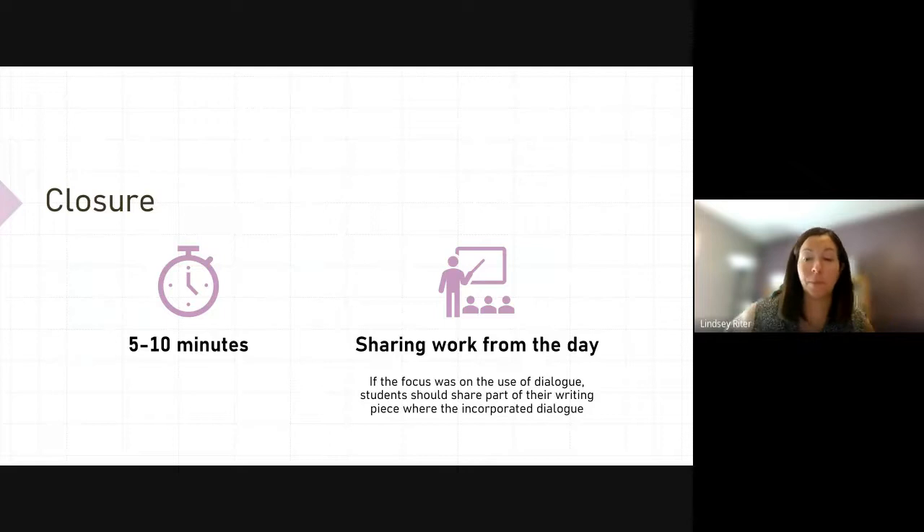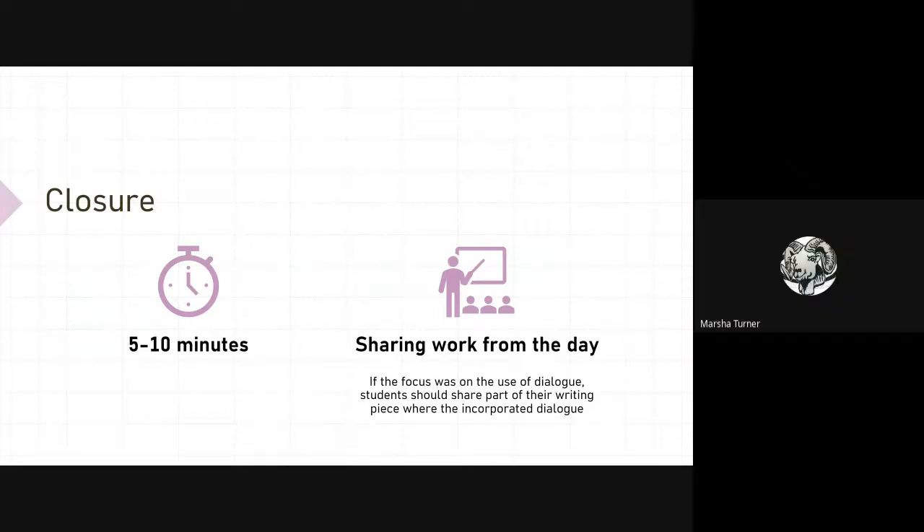Question from Marsha, a sixth-grade teacher: if the expectation is 45 minutes for reading and 45 minutes for writing, but she only has 45 minutes a day total — how does this fit? Marsha, your block is set up a little differently, so maybe you and I can sit down and look at how we might make this work. This is something we're all going to work together on — I don't expect it to all be implemented on day one of school. We're going to work together over the course of the year.